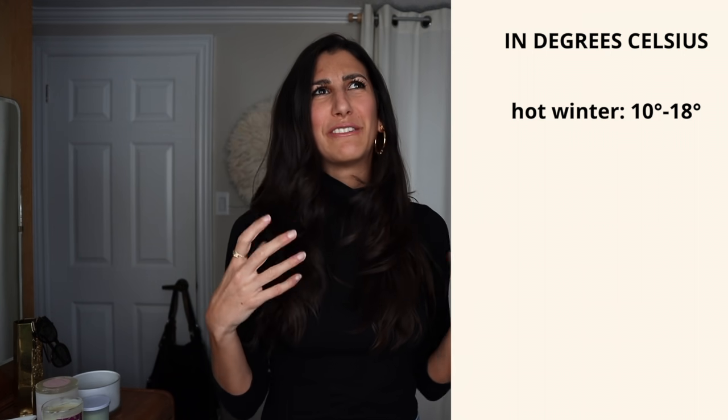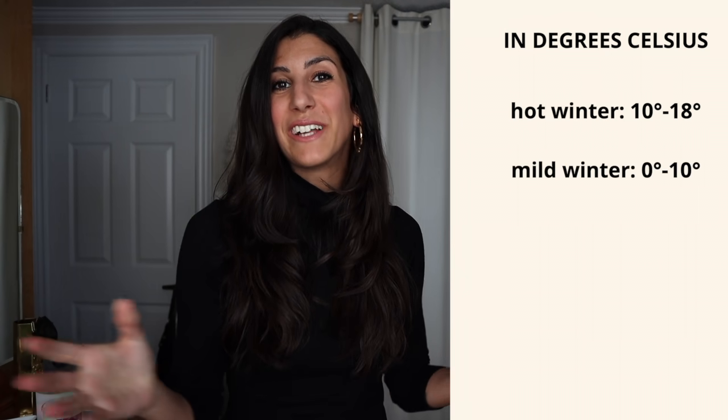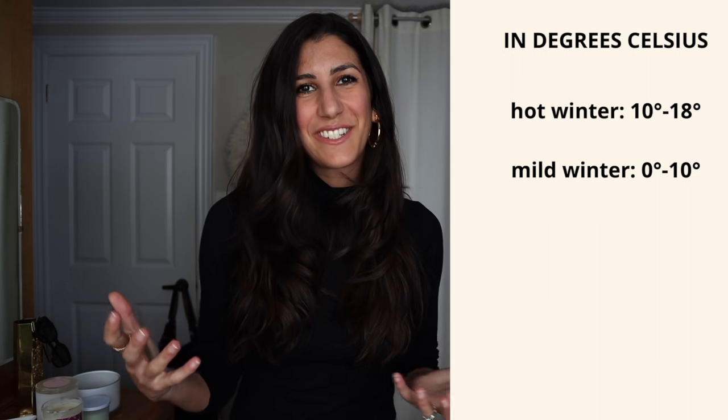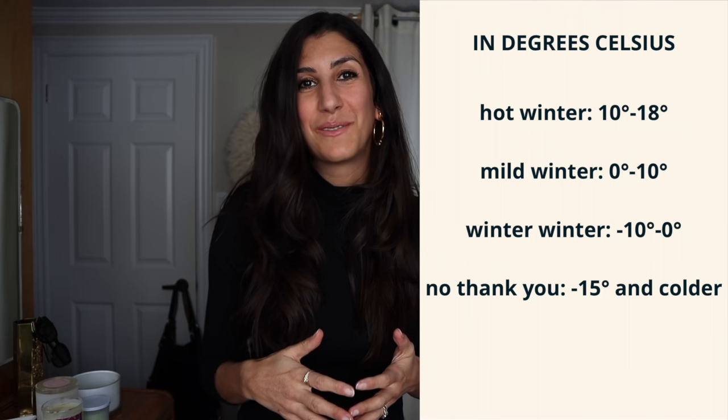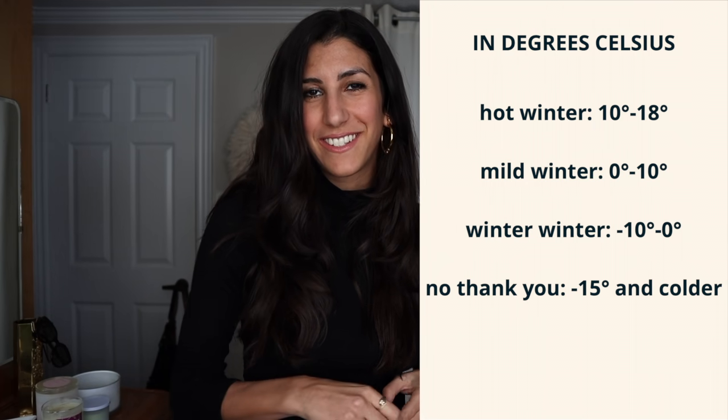Before jumping into the outfit formulas, I chose four different winter climates based on a little bit of research, and I've divided them into four very well thought out and very scientifically titled types of winter. The first is what I call hot winter, where the average temperature is around maybe 12 to 18 degrees Celsius. Next I've titled mild winter, which is 0 to 10 degrees. The next I am calling winter winter, with a range of about 0 degrees Celsius to maybe minus 10. And the final category is called no thank you, which is anywhere below minus 15 degrees Celsius. So now that we've got those sorted out, let's jump on into hot winter.